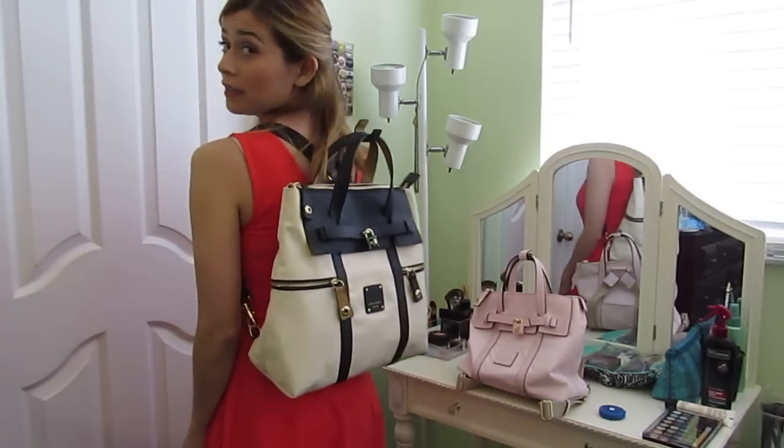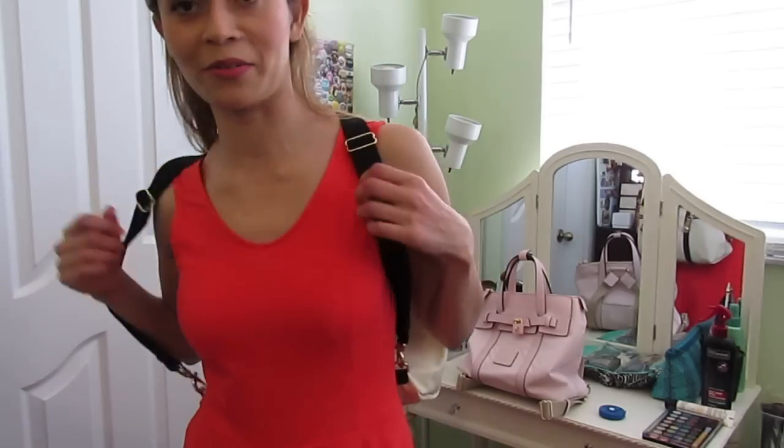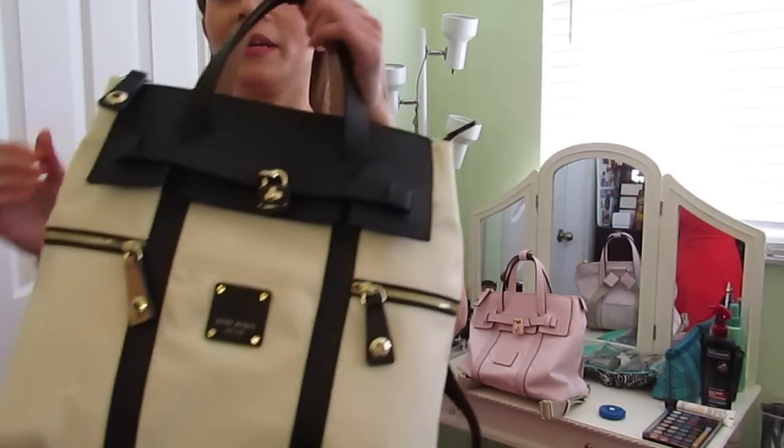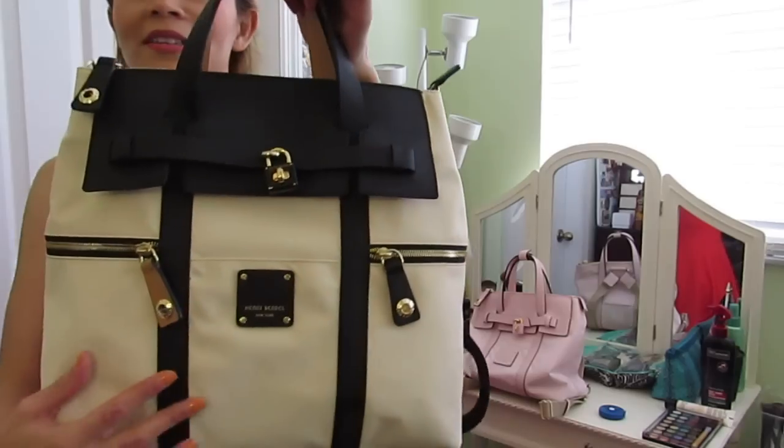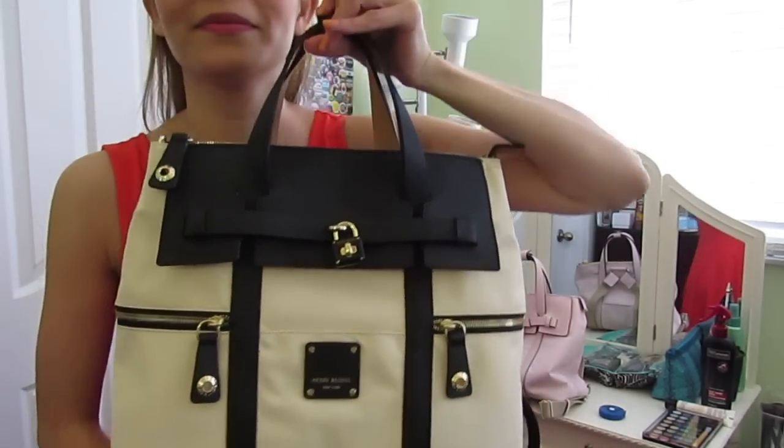I'm going to post the dimensions in the description. If you guys have any questions, let me know in the comments. Thank you guys for watching — I hope you enjoyed it and I hope you check out this bag, it's really awesome.